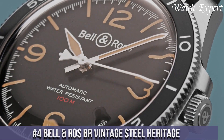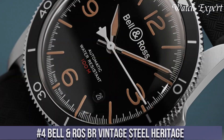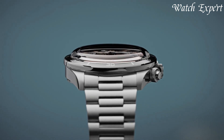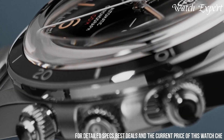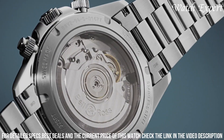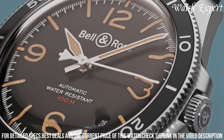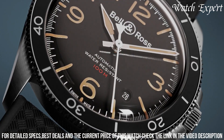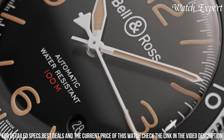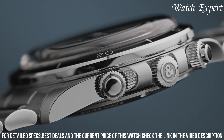Number 4: Bell and Ross BRV Vintage Steel Heritage. A captivating tribute to the timeless elegance of vintage aviation instruments, this timepiece captures Bell and Ross's dedication to marrying classic aesthetics with contemporary functionality. The BRV Vintage Steel Heritage features a round case that harks back to the iconic cockpit instruments of the past. Its vintage-inspired dial design showcases legible numerals and aged textures, evoking a sense of nostalgia. With a reliable automatic movement, it's a perfect synergy of traditional watchmaking and modern precision.